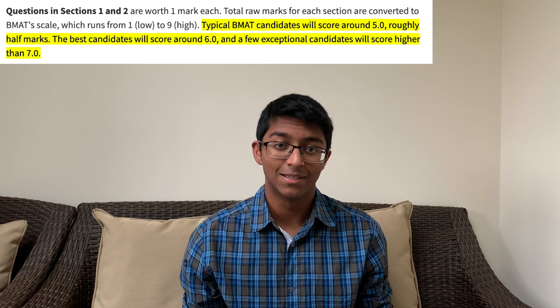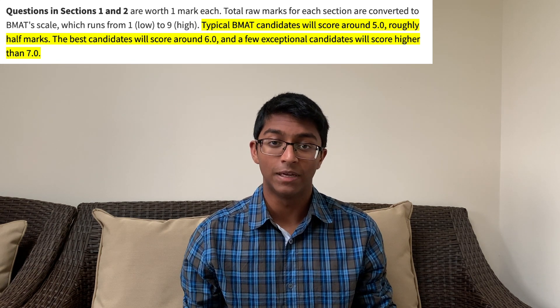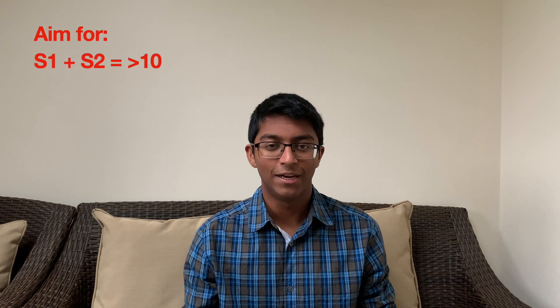You get your BMAT score about three weeks after sitting your exam; results come online and you soon hear about whether you obtained an interview a couple of days later, in the case of Cambridge. One disadvantage of the BMAT is that you receive your results a long time after you've actually applied, so ideally don't apply to all four BMAT universities in case it doesn't go well. For target scores, based on Cambridge's website, their average applicant scores five, excellent candidates score six, and exceptional candidates score in excess of seven for sections one and two. The majority score a level 3A or above in the essay. I think it's sensible to aim for a combined section one and two score of anything above 10, and an essay score of 3A and above.